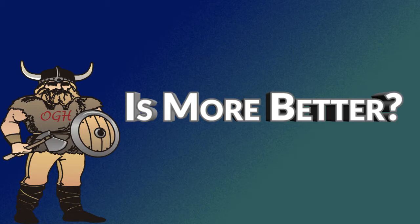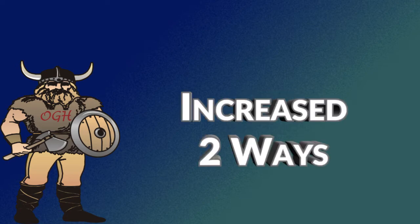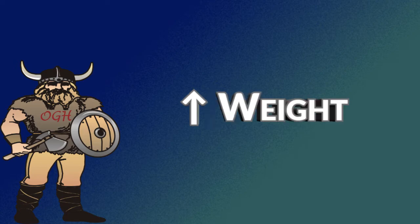A frequently asked question is: is more kinetic energy always better? In a word, no. Kinetic energy can be increased two ways. Increasing speed increases kinetic energy — if you normally shoot a 435-grain arrow at 320 feet per second and change bows to shoot at 350 feet per second, the kinetic energy goes up 19.41 foot-pounds. But if you take that same arrow shooting at 320 feet per second and add 30 grains, the kinetic energy goes up only 6.82 foot-pounds.